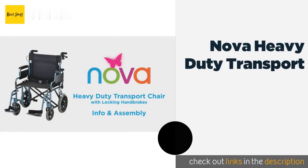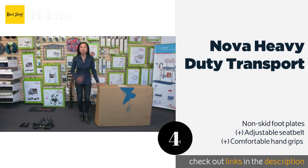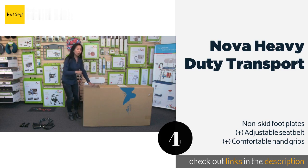The next one is the Nova Heavy Duty Transport. In addition to its sturdy metal frame, the Nova Heavy Duty Transport features an extra-wide seat, large rear wheels, and feather-touch locking brakes. Its removable padded arms help make transferring the user from a car, a bed, or a chair a simple process. The price is around $339 — check out the product link in the YouTube description below.